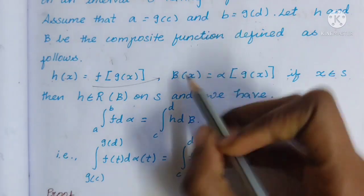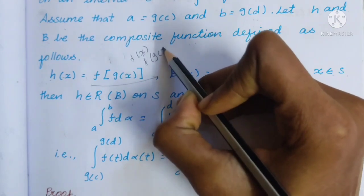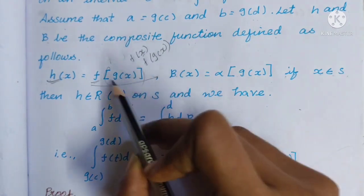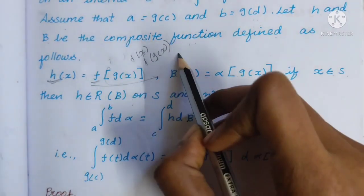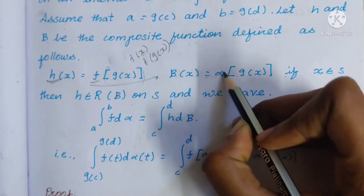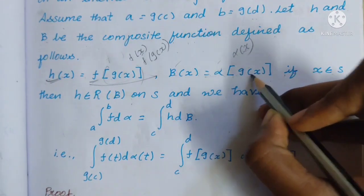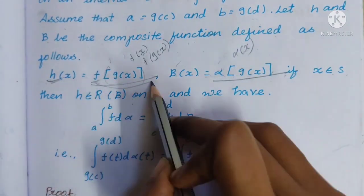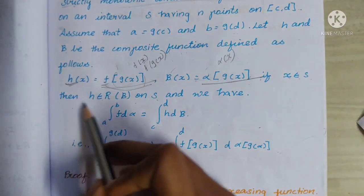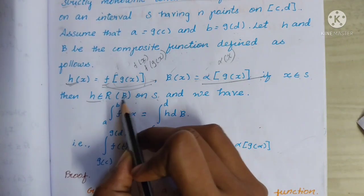h(x) = f(g(x)) is a composite function. Similarly, beta(x) = alpha(g(x)), which is also a composite function. If x belongs to s, then h belongs to R of beta on s — that is, h is Riemann-Stieltjes integrable with respect to beta.